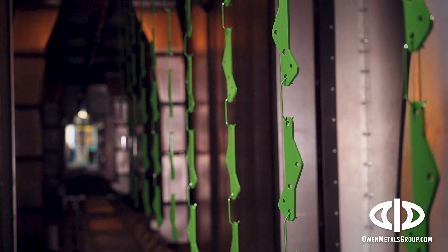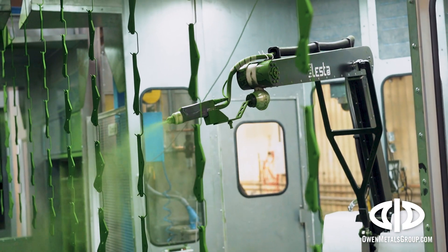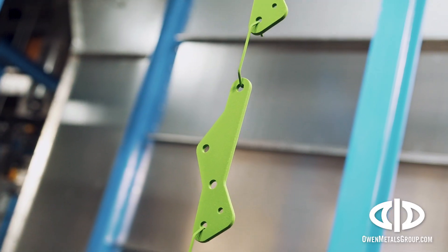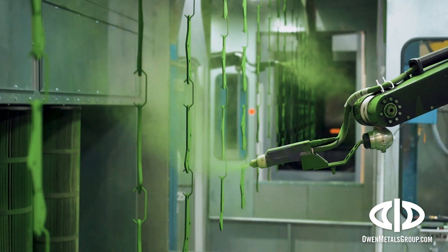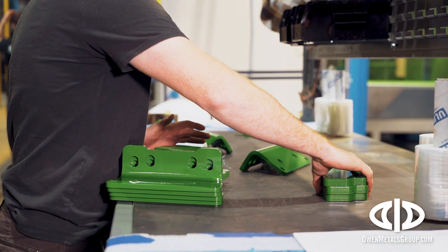Our fully integrated system has parts-specific recipes, directing four precision robots that provide custom paint application and spray supercooled powder, a technology that maximizes the powder transfer rate.